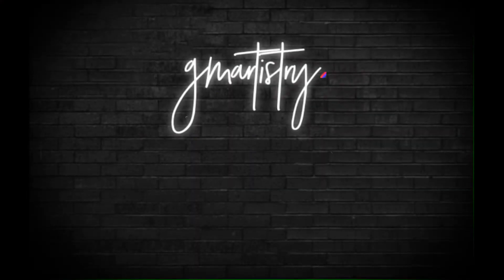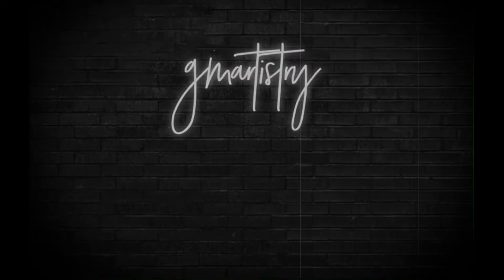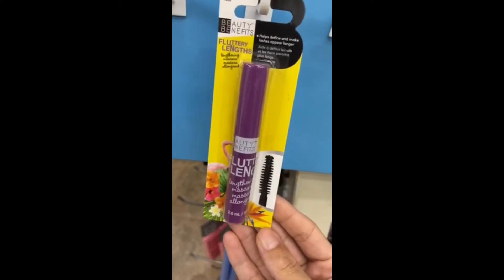I'm so excited. So if you guys want to know exactly what I got, stay tuned and keep on watching. Okay guys, the first thing I found was this mascara by Beauty Benefits, which was awesome.